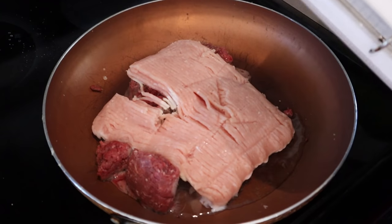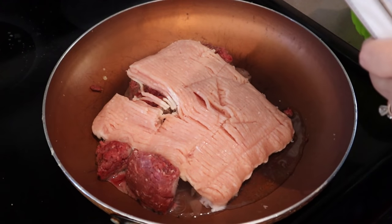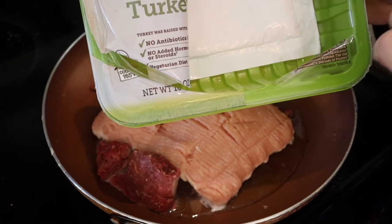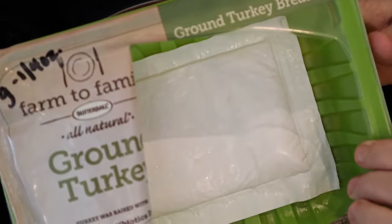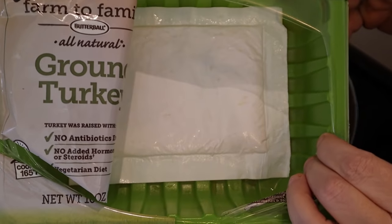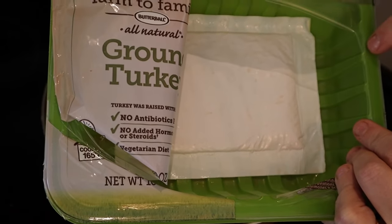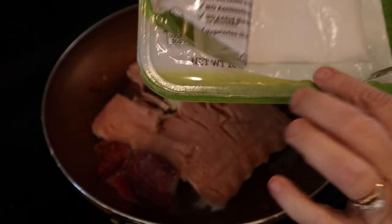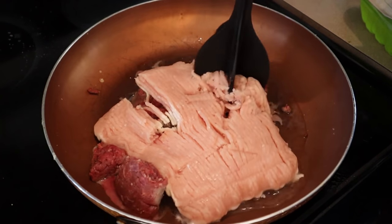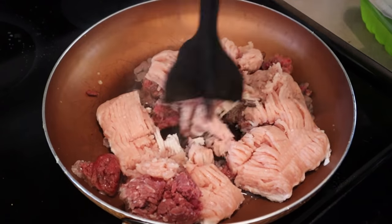The Big Mac salads are so good — they are five points on blue, five points on purple, and seven points on green. In here I have one pound of ground turkey breast from the Farm to Family brand at Walmart. That is zero points for blue and purple, but this kind is one point for four ounces on green. I also have a half a pound of 96% lean ground beef, and I just mix those up.